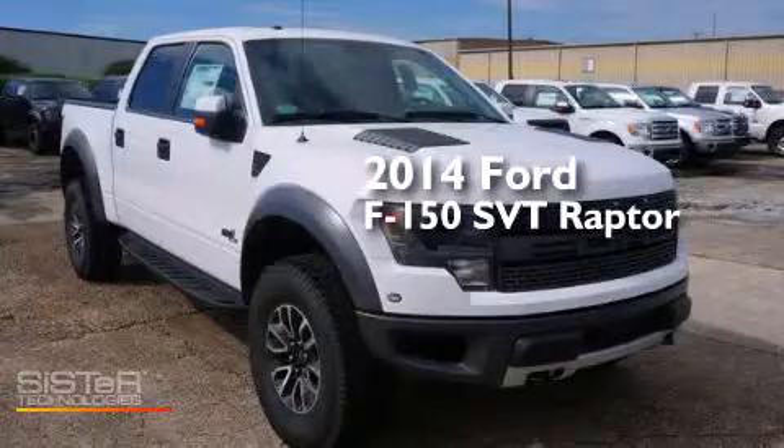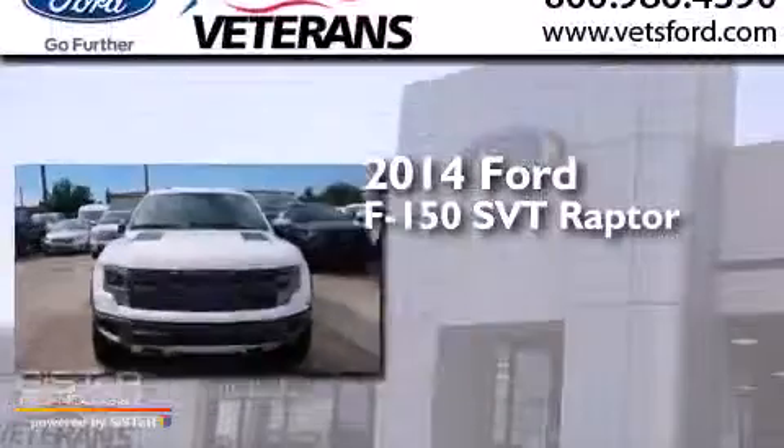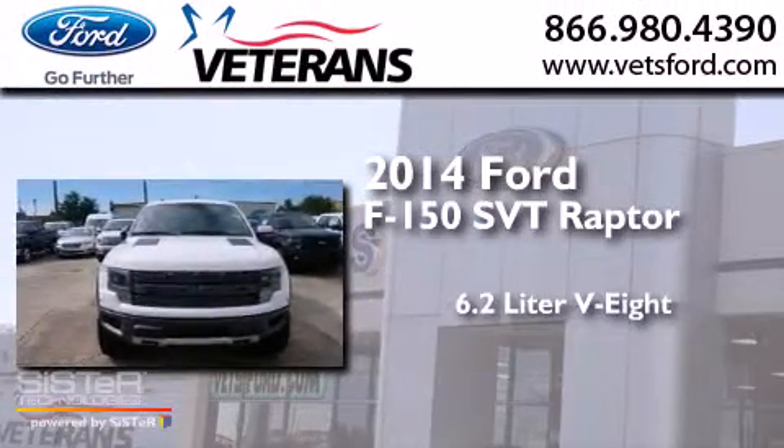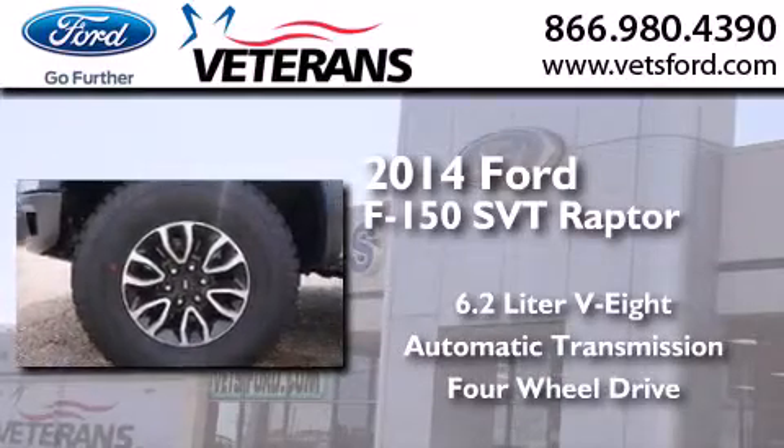This is a brand new 2014 Ford F-150 SVT Raptor. It features a 6.2 liter 8-cylinder engine, an automatic transmission, and the added capability of 4-wheel drive.